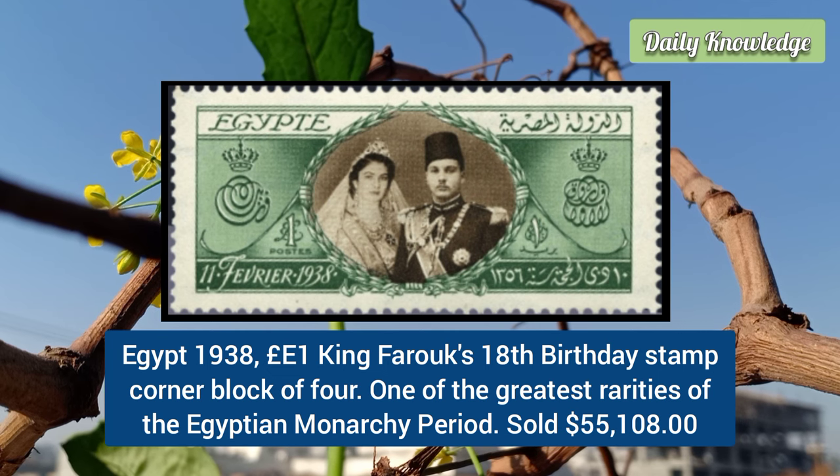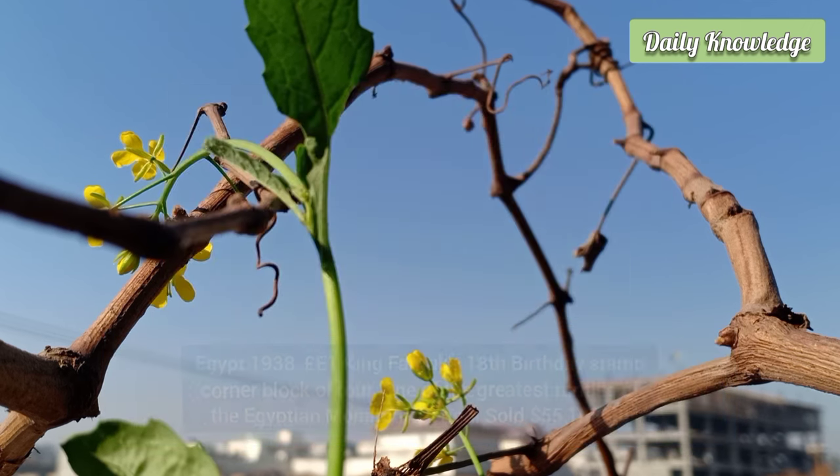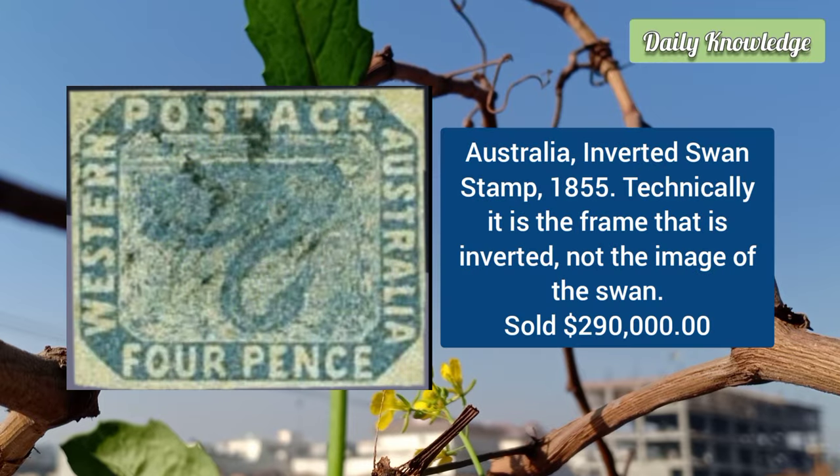Next is from Egypt: the 1938 £1 King Farouk's 18th birthday stamp, a corner block of four. It is considered one of the greatest rarities of the Egyptian monarchy.